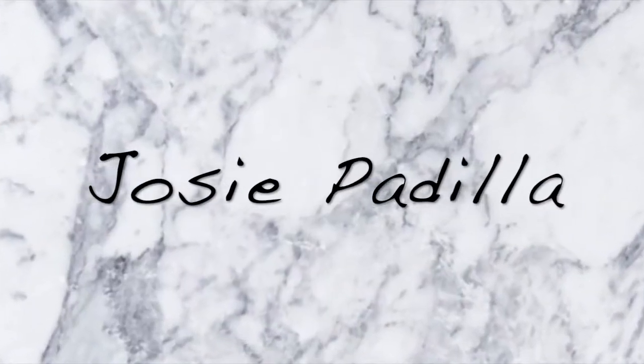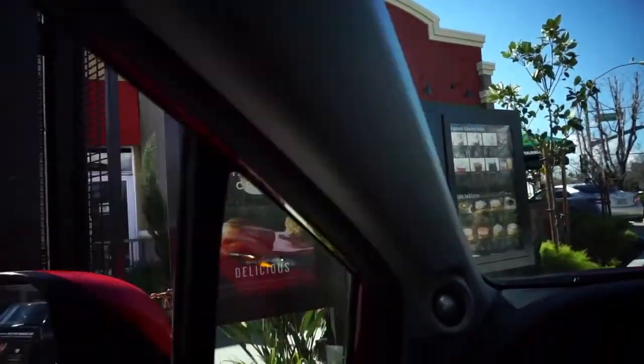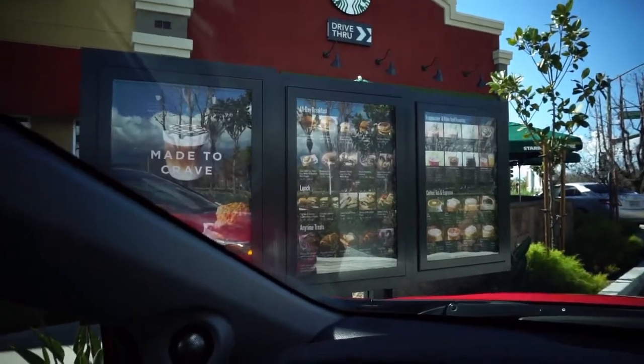But first we have to get Starbucks. So the drink that I get from Starbucks is an iced decaf Americano with cream, three pumps of caramel, and extra caramel drizzle. It's like my current addiction right now — it's so good. And I get it in a size tall, and I also get a butter croissant. Now I'm going to go get my car cleaned.